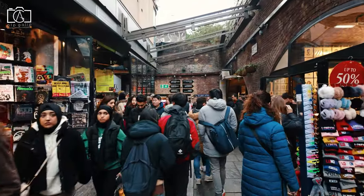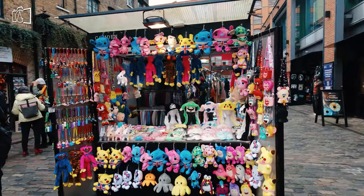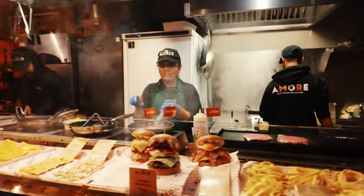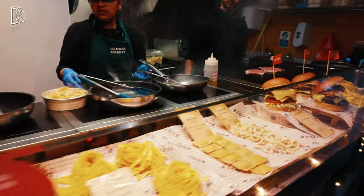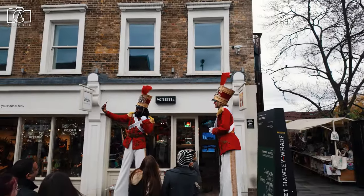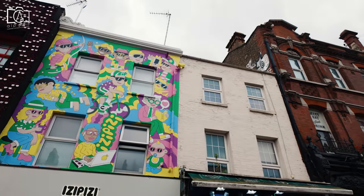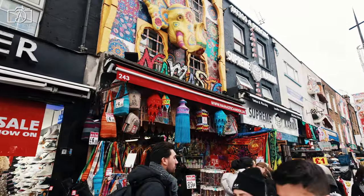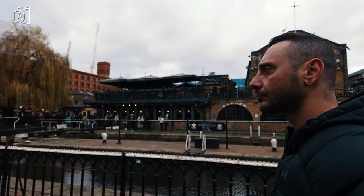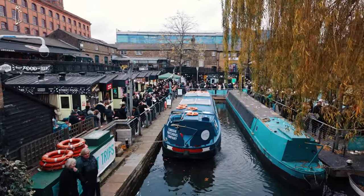Camden Town is definitely worth visiting for those who appreciate a blend of eclectic culture, vibrant markets, and rich musical heritage. Its markets offer a unique shopping experience, with an array of vintage clothing, handmade crafts, and international cuisine catering to diverse tastes. Music enthusiasts will find Camden's history enthralling, with legendary venues like the Roundhouse having hosted famous bands and artists over the years. The area's lively atmosphere, enhanced by street art and quirky shops, provides a distinct and memorable experience. Additionally, the scenic beauty of the Regent's Canal adds a peaceful contrast to the bustling streets, making Camden a well-rounded destination.